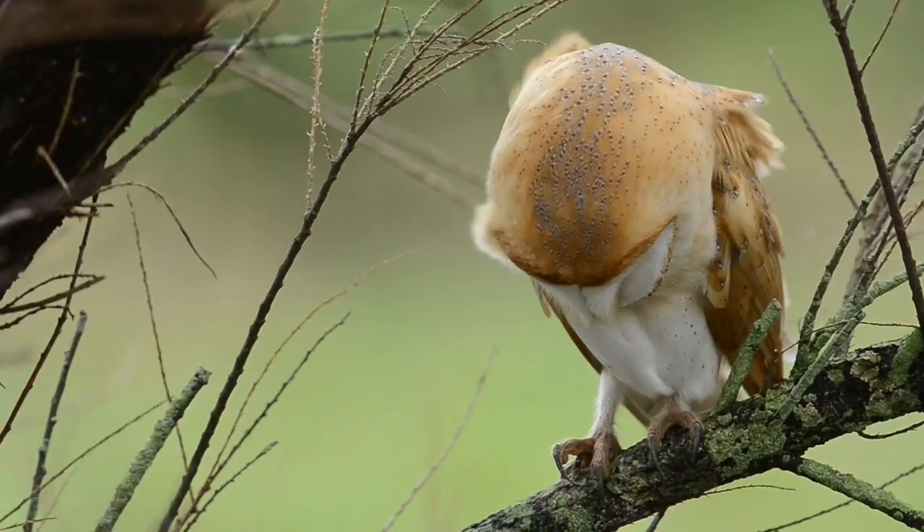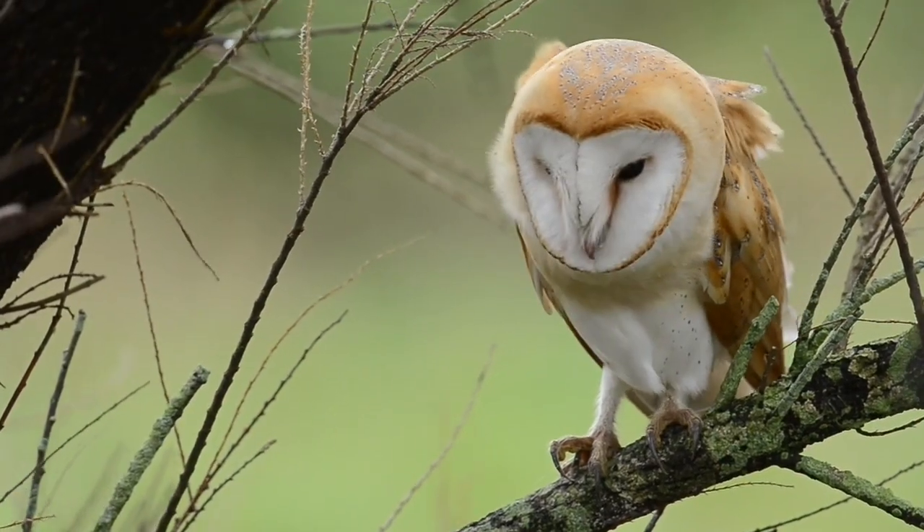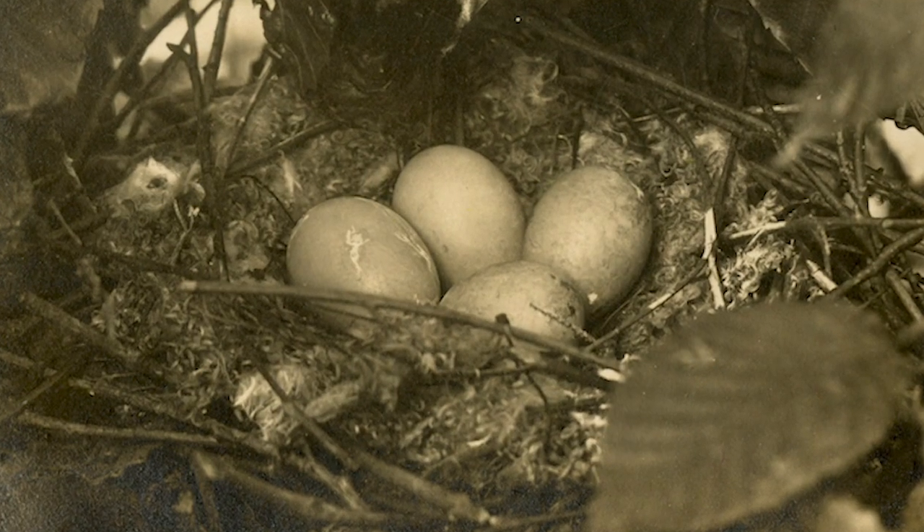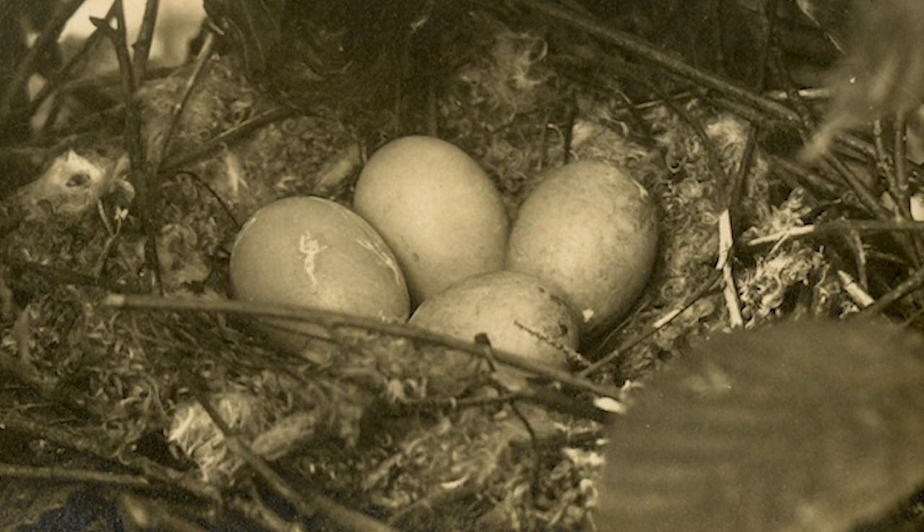Long-term studies, whether they're conducted by citizen scientists or individual scientists or both, are so vital to understanding the pulse of the planet and how it's changing over time. You can always start up a new project and go out and collect new data, but you don't have anything historic to compare it with. The fact that these Nest Record cards are from a large spatial area all across North America and extend back to the 1960s — it's really nice to have that baseline to look back to as we look forward and ask new questions.